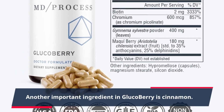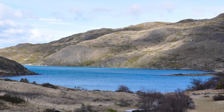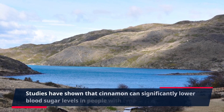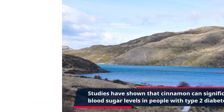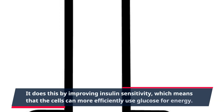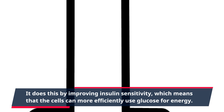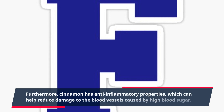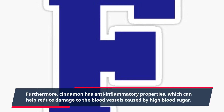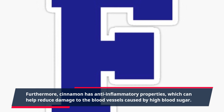Another important ingredient in GlucoBerry is cinnamon. Studies have shown that cinnamon can significantly lower blood sugar levels in people with type 2 diabetes. It does this by improving insulin sensitivity, which means that the cells can more efficiently use glucose for energy. Furthermore, cinnamon has anti-inflammatory properties, which can help reduce damage to the blood vessels caused by high blood sugar.